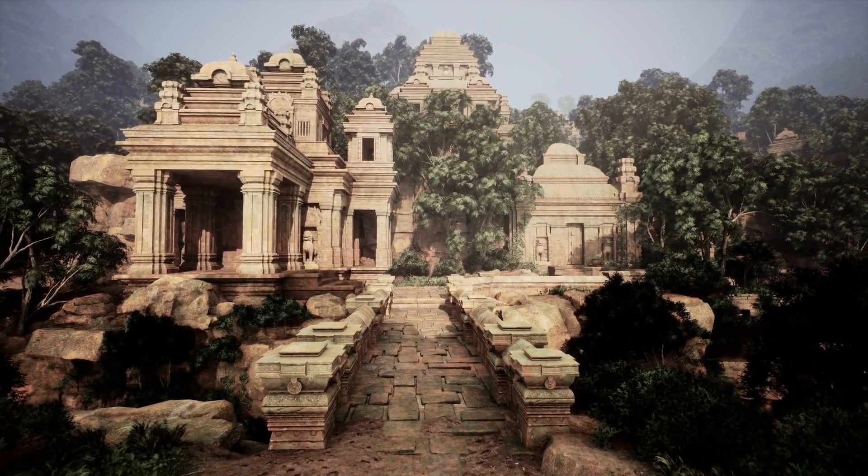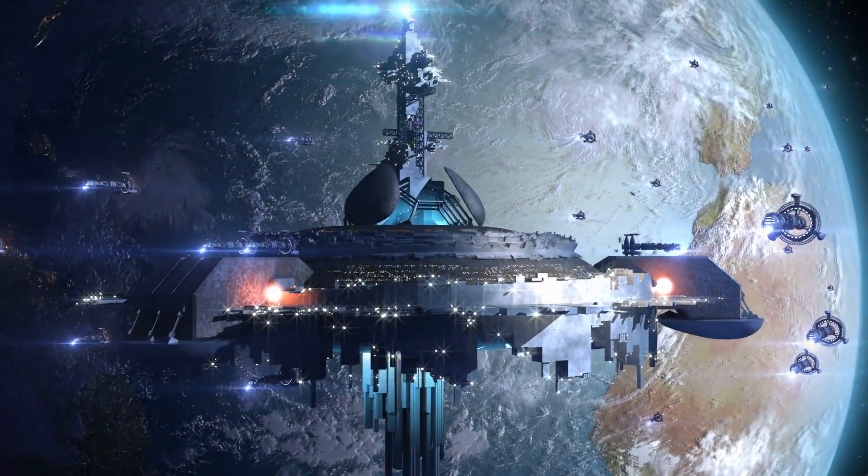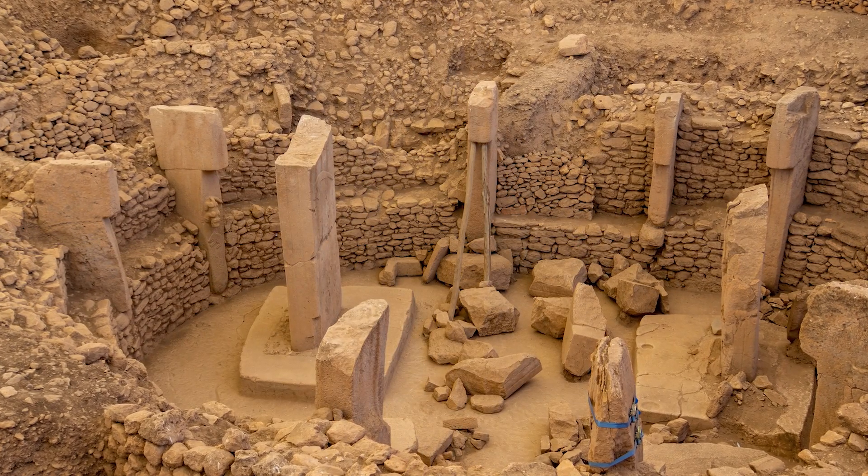Some argue it is evidence of some long-lost highly advanced civilization or alien influence, because they believe ancient people could not organize themselves to create such incredible and complex structures. However, archaeologists have provided ample explanations for how hunter-gatherers could still have created these megaliths.